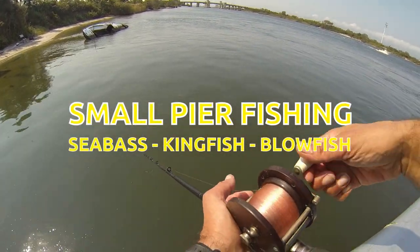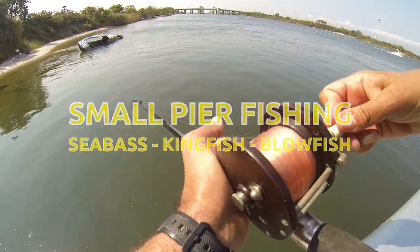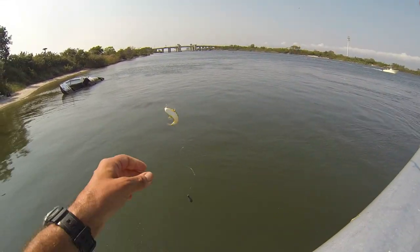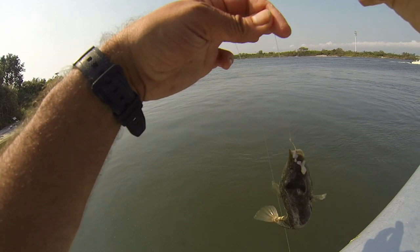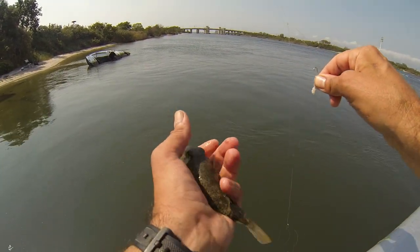I'm fishing this here little pier. This is my first drop. Let's see what we got. We got something. Nice puffer fish — they're just all over.